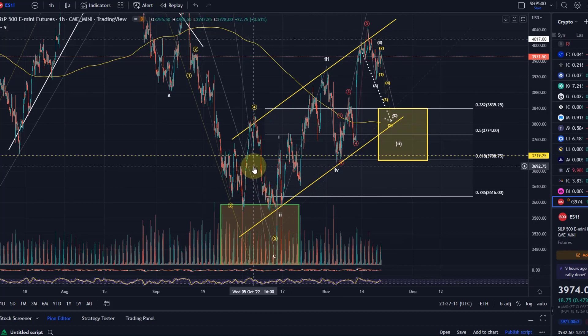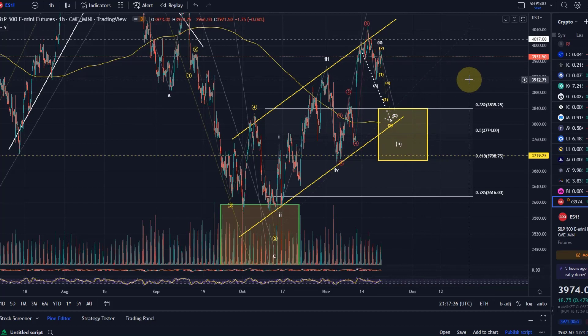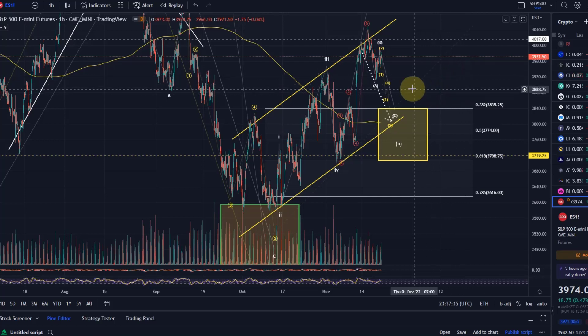What you need to understand is that this move down now is a stress test for the bullish scenario — it's not guaranteed that the support is holding. That's what the market will decide. But this is the area where ideally we're turning around and moving up in the third wave. That's my update about the S&P 500. If you liked it please hit the like button, leave a comment, subscribe, and check out the channel membership. Thanks a lot for watching.